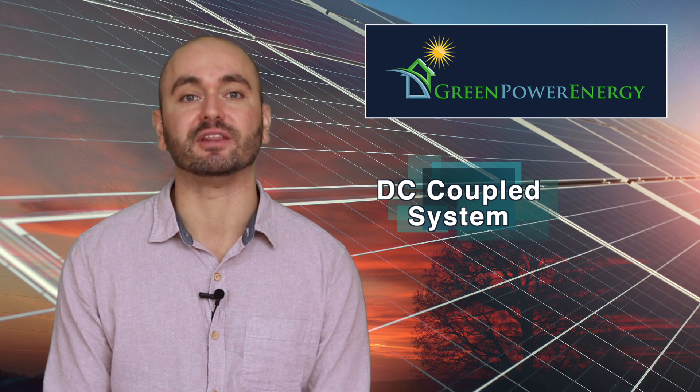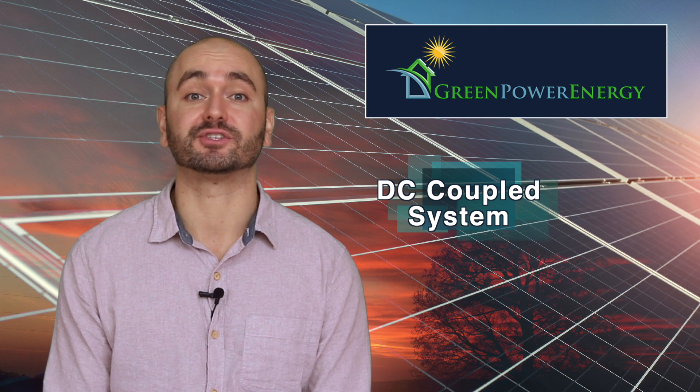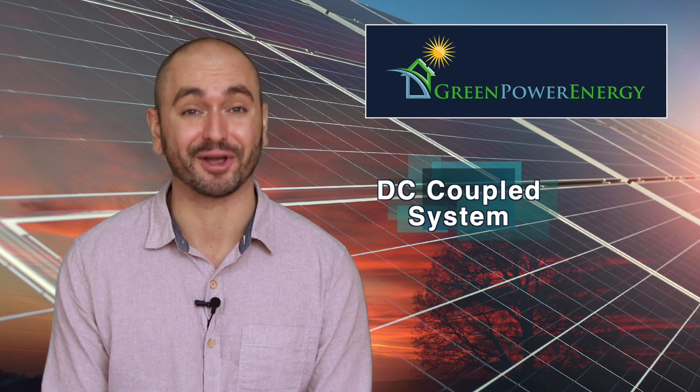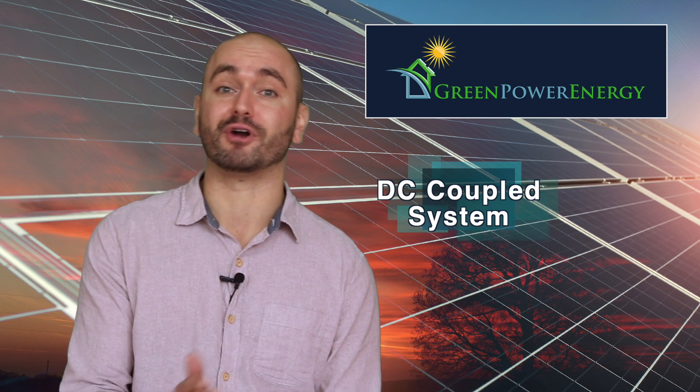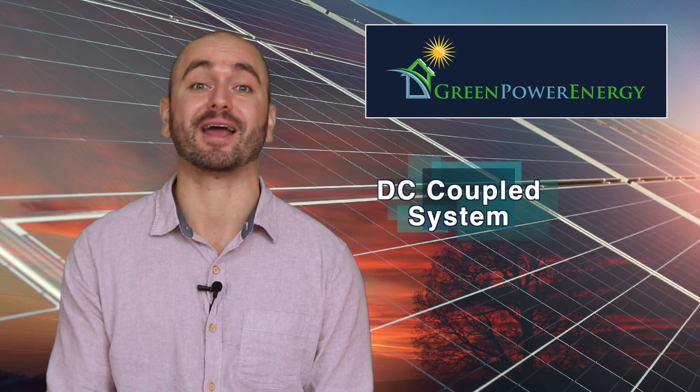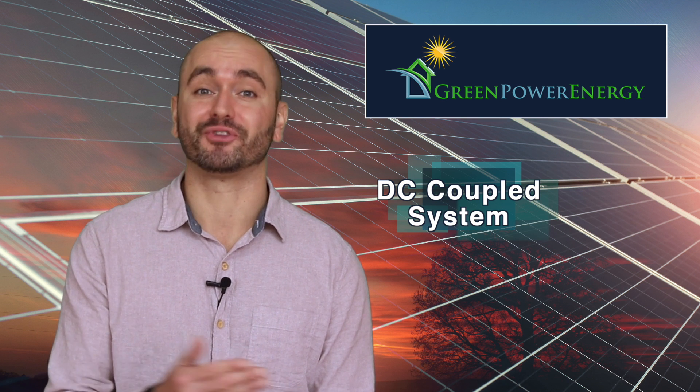Generac achieves these numbers by keeping the power in DC the entire time and by utilizing its own PowerCell inverter with PVLink optimizers. In an AC coupled system, on the other hand, the power will go from DC to AC to DC and back again to AC. These multiple instances of power switching decrease efficiency, whereas with Generac, efficiency is key.